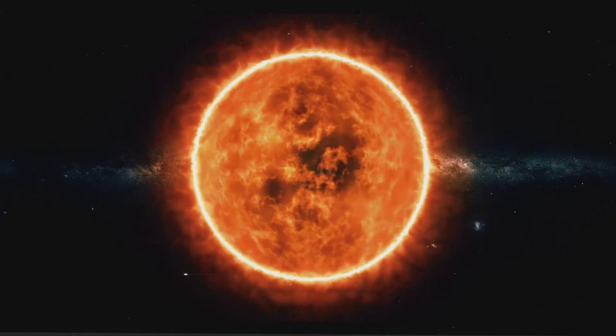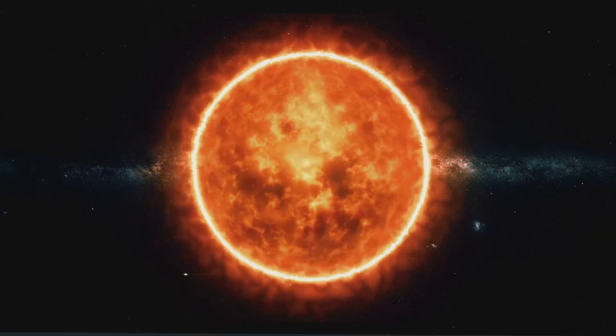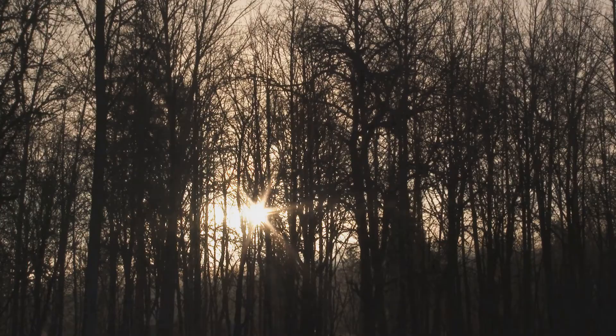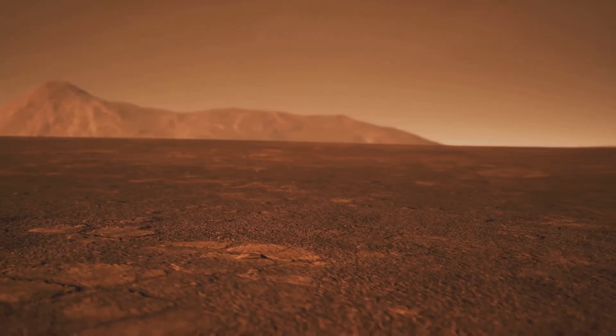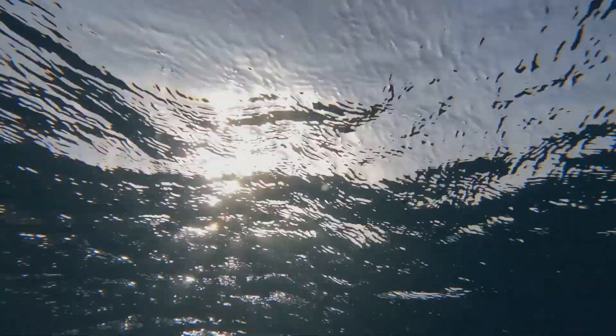We've explored the sun's awesome power, its role in shaping our planet's climate and weather. But there's a more fundamental connection we share with our star — one that goes to the very heart of what makes our planet so special. The sun is, quite literally, the spark of life on Earth. Without the sun's constant stream of energy, our planet would be a barren, lifeless rock. It's the sun's energy that drives the complex processes that make life possible.